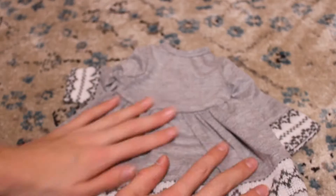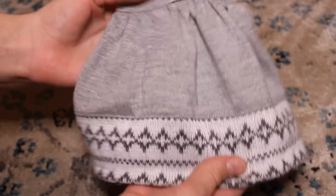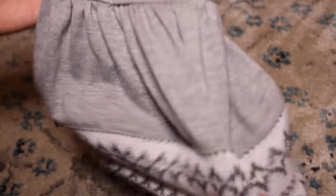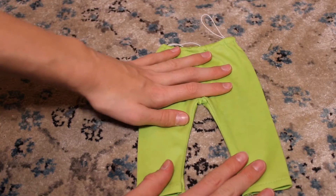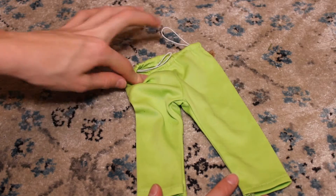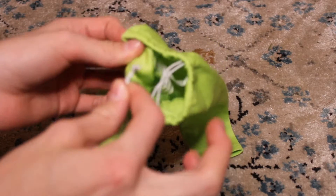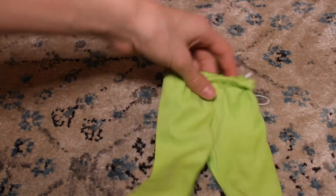Next is this grey dress — it's a sweater dress type thing. I'm not really sure what brand it is, but it is very cute. It has really nice sweater detailing at the bottom and on the cuffs of the sleeves, and this will be really good for a winter outfit. Next is this green pair of leggings. They're just simple and green, really good for an athletic outfit, and they'll go very well with something else you'll see later in the video.